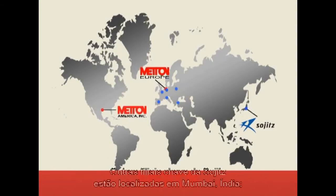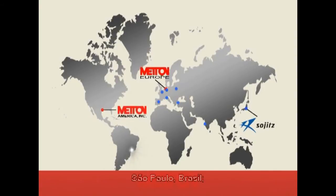Other key Sogitz locations are Mumbai, India; Sao Paulo, Brazil; Beijing and Shanghai, China; Seoul, South Korea; and Bangkok, Thailand.